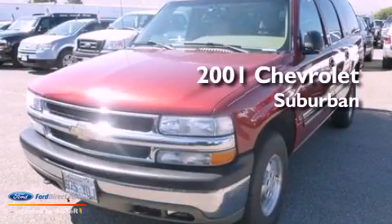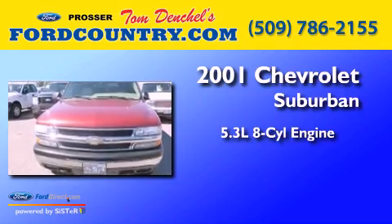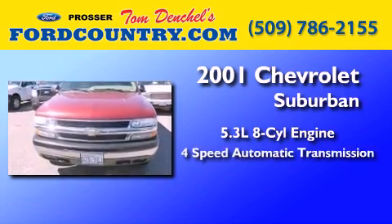This is a 2001 Chevrolet Suburban. It features a 5.3-liter, eight-cylinder engine and a four-speed automatic transmission.